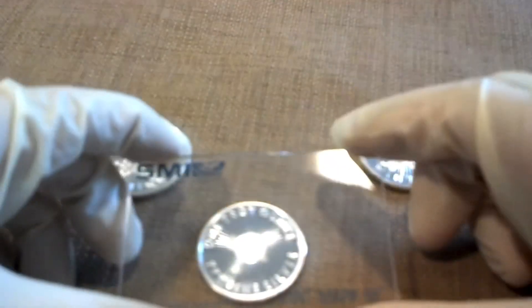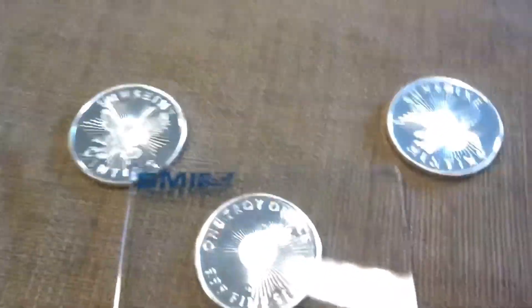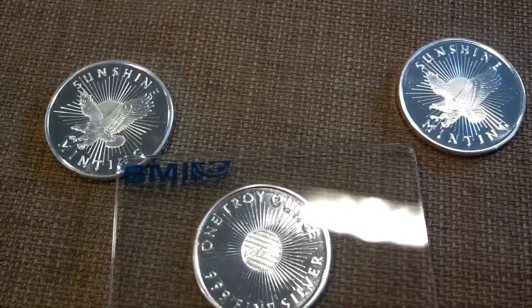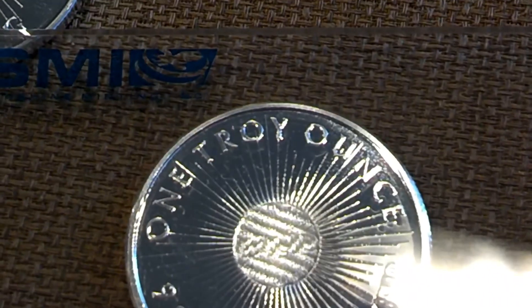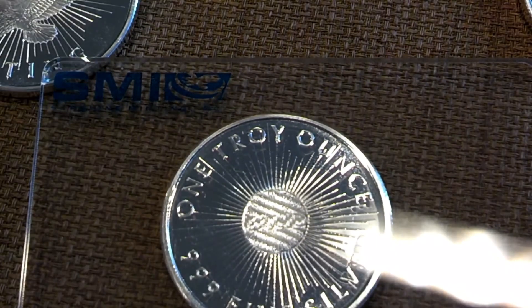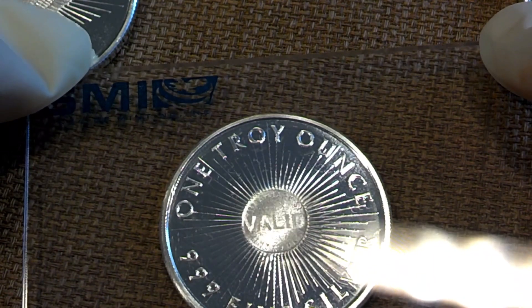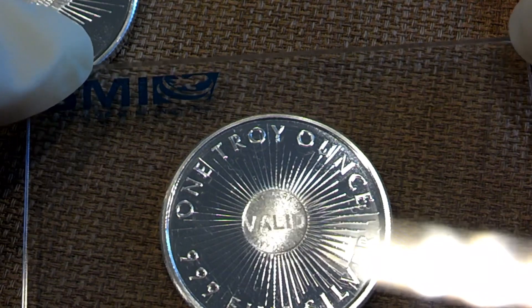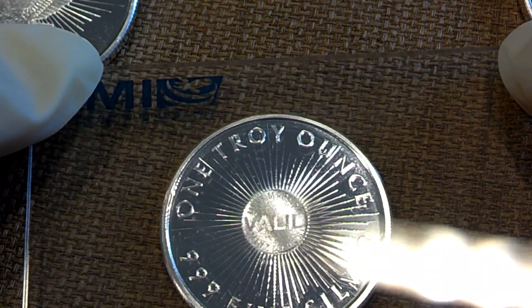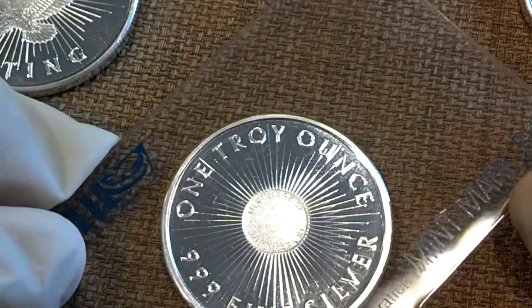When held up to that center piece, you can actually see an image appear and it will tell you whether or not your bullion round is valid. As you can see there — it's kind of hard to see at this angle — but it does say 'valid.' There you go, you can see it much better. And when it's turned counterclockwise or clockwise by 90 degrees, you can actually see a sunburst in the middle, which is their logo.